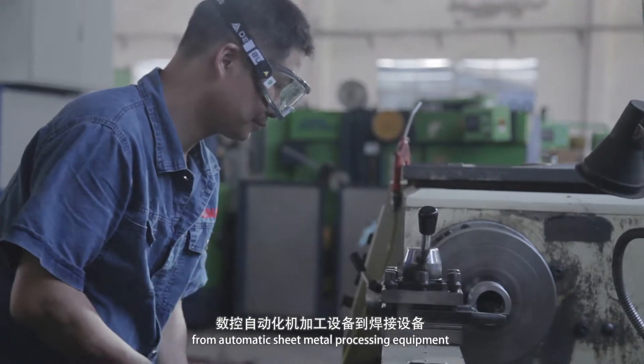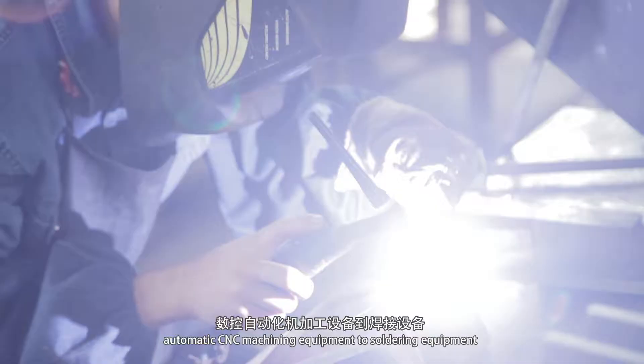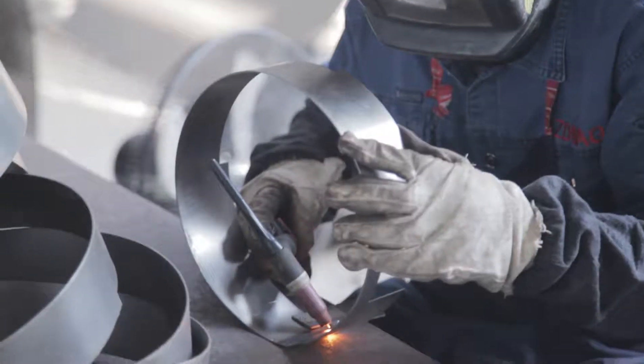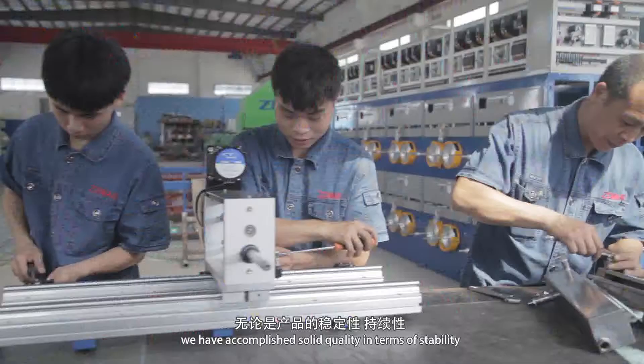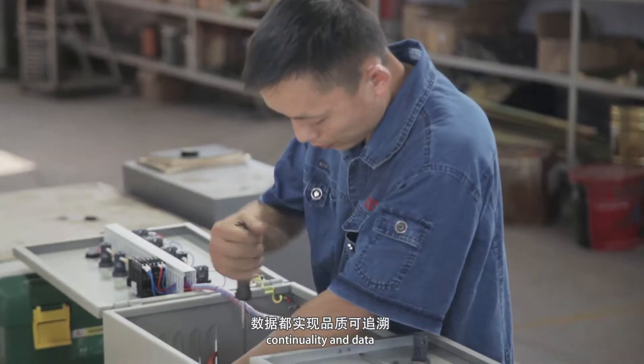From automatic sheet metal processing equipment, automatic CNC machining equipment, to shielding equipment. We have accomplished solid quality in terms of stability, continuity and data.